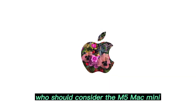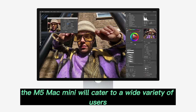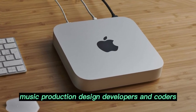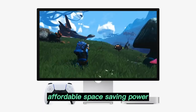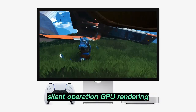Who should consider the M5 Mac Mini? The M5 Mac Mini will cater to a wide variety of users, including creative professionals in video editing, music production, and design; developers and coders thanks to Xcode and multi-monitor support; remote workers and students seeking affordable, space-saving power; and audio engineers and digital artists who benefit from silent operation and GPU rendering.